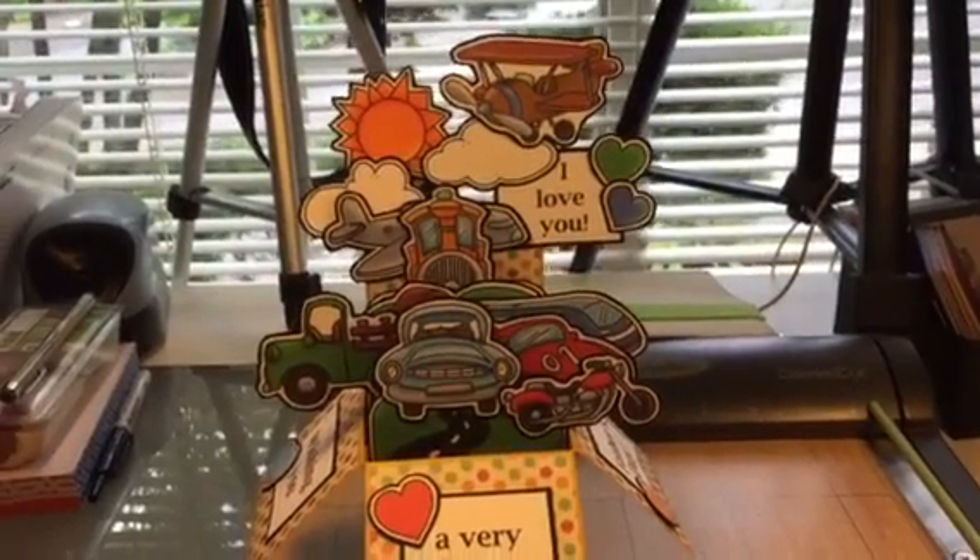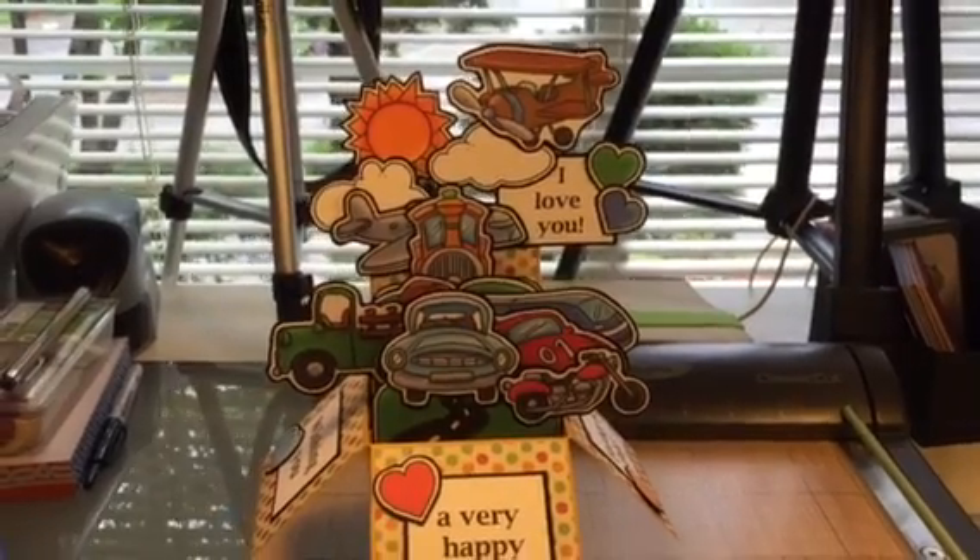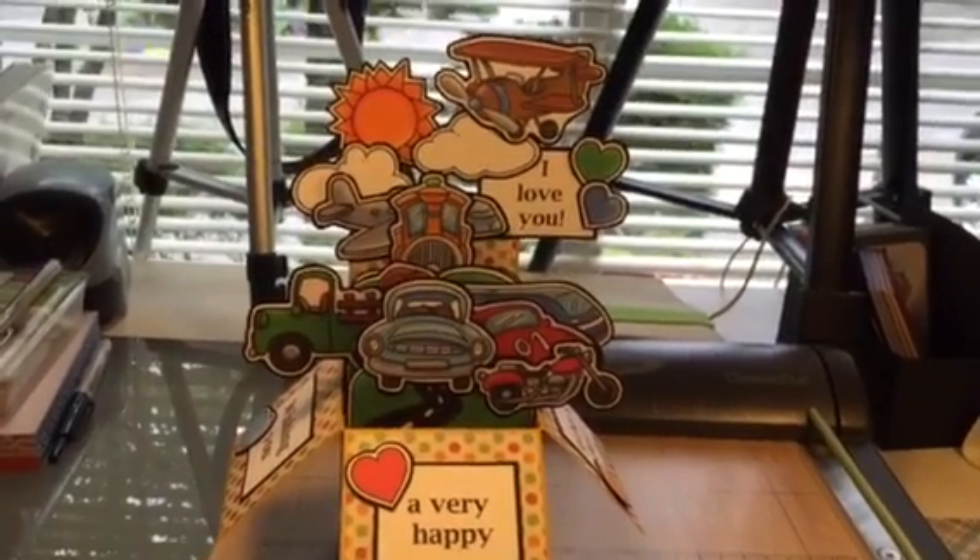So yeah, planes, trains and automobiles Father's Day card. It's in my Etsy shop. The link is down below and thanks for checking it out. Take care guys, see ya.